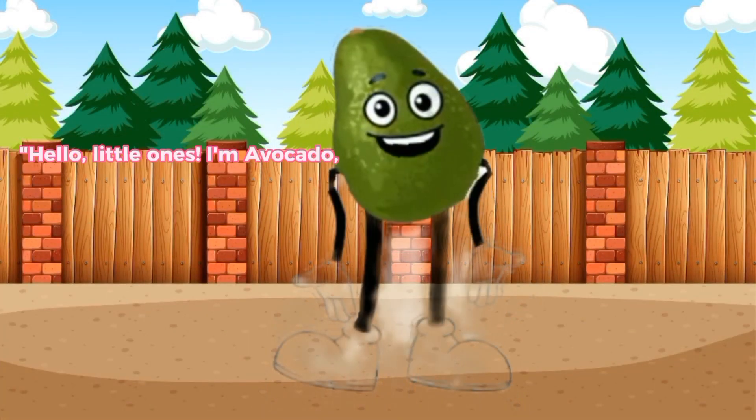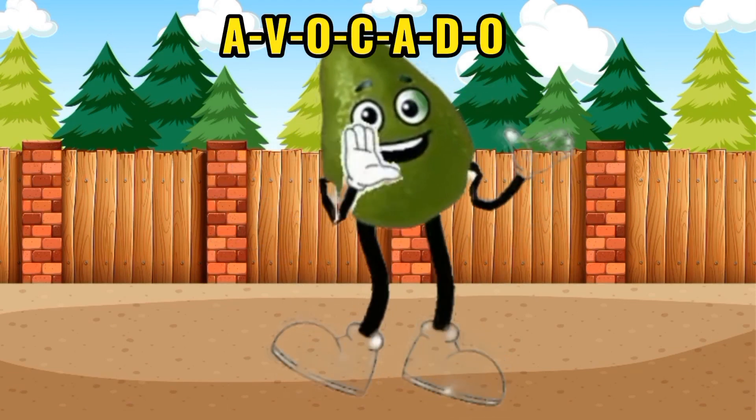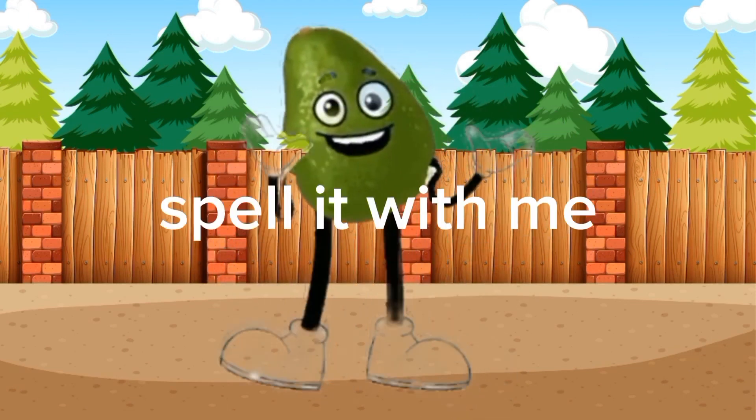Avocado. Hello, little ones. I'm Avocado, the creamy green delight. A-V-O-C-A-D-O. Spell it with me.